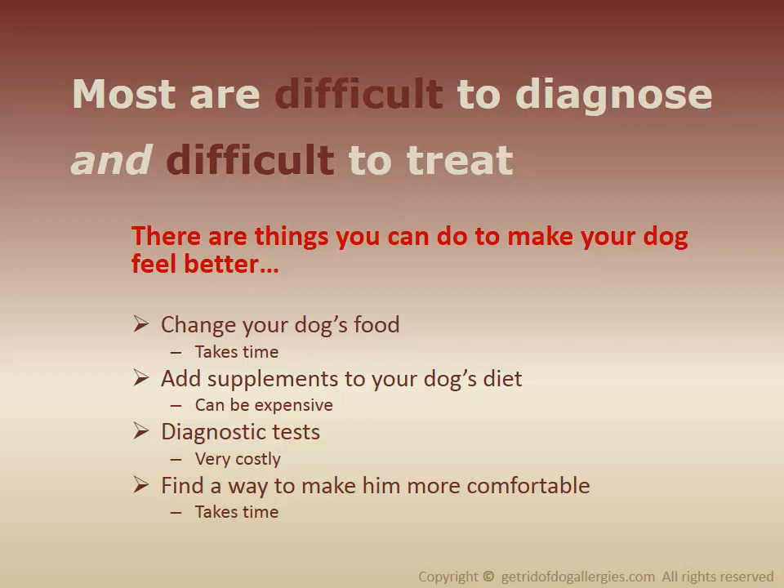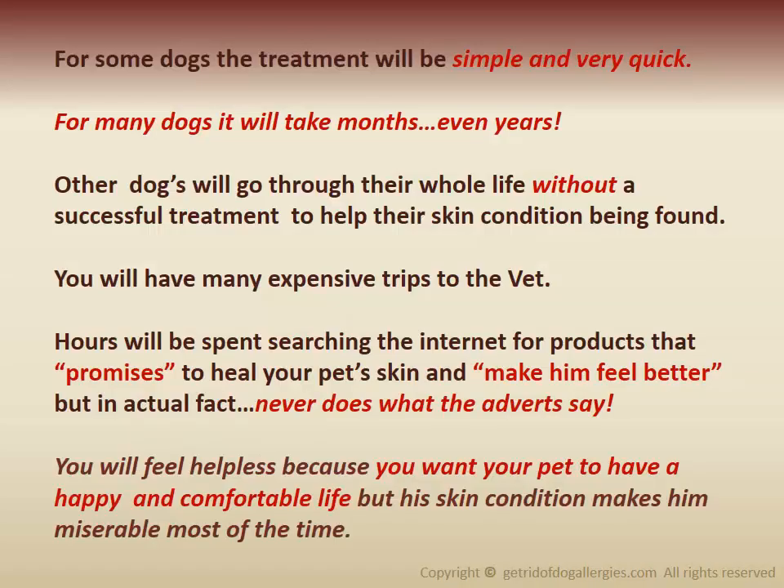Finding a way to make him more comfortable takes time, and what works for one dog may not work for another. For some dogs, the treatment will be simple and very quick. For many dogs, it will take months, even years. Other dogs will go through their whole life without a successful treatment for their skin condition being found.